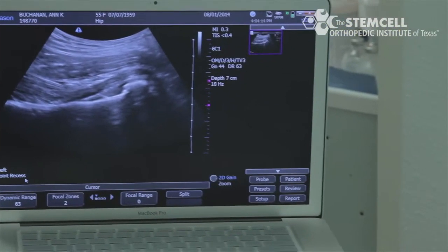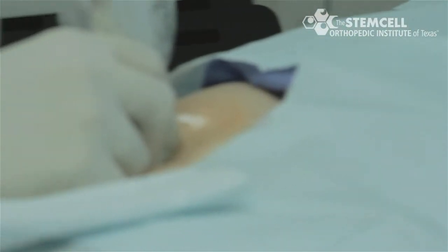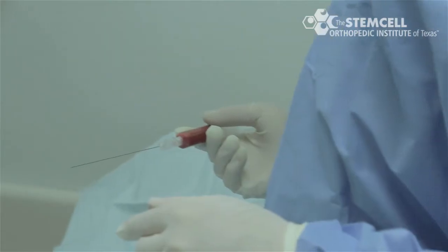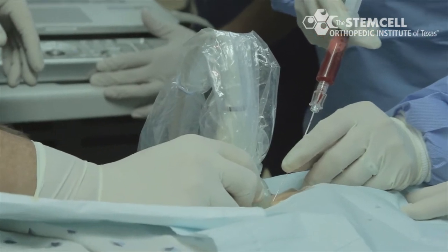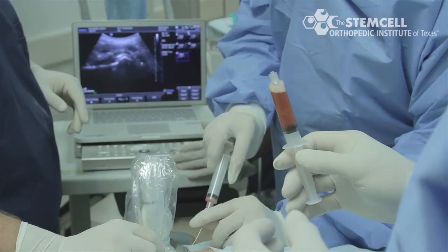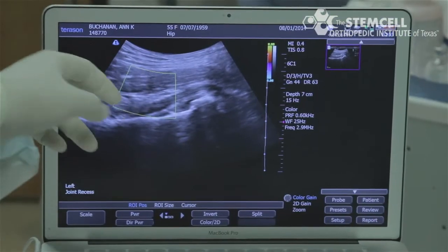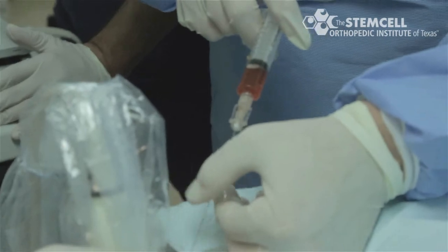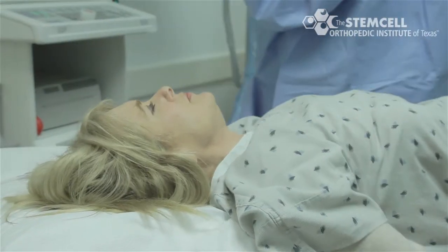In our clinic we use an ultrasound machine in order to inject tendons, nerves, and joints. Utilizing an ultrasound machine improves our accuracy of injections. We don't do these blindly — we know exactly where the injection is going. We continuously watch the end of the needle and where we're putting the stem cells, so the patient has a much greater chance of using the power of stem cells to heal.